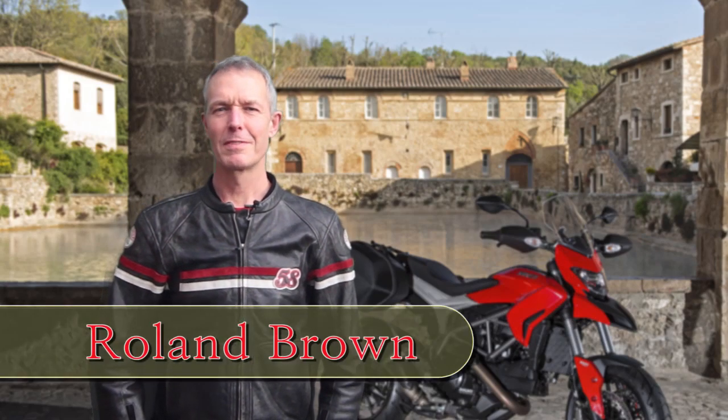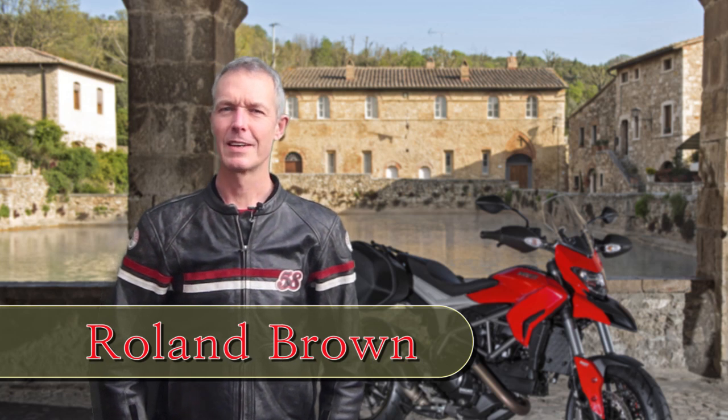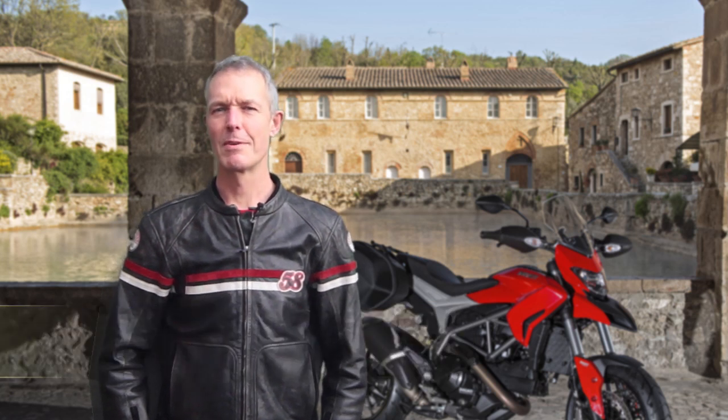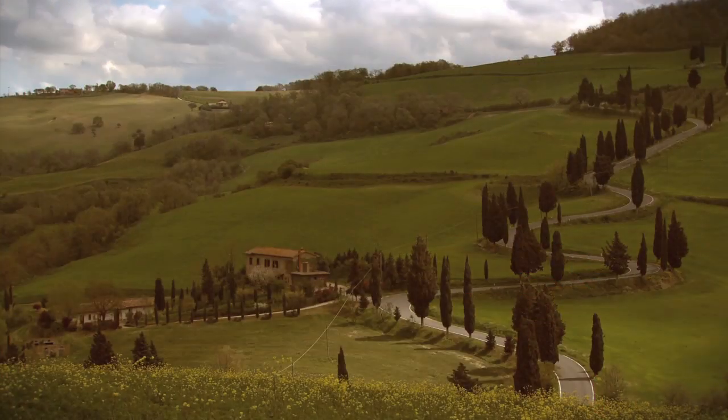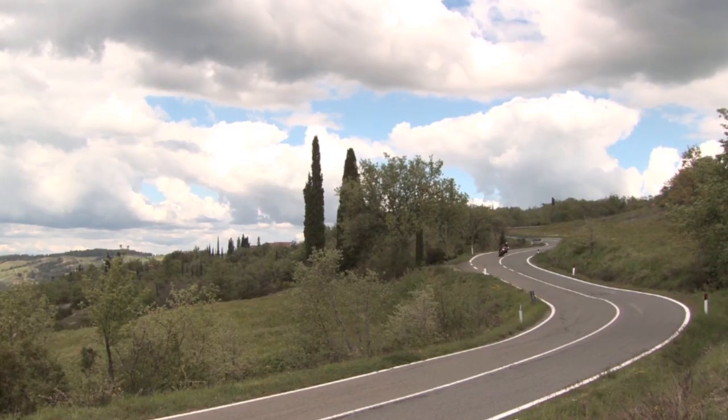Hi, I'm in the ancient spa village of Bagno Vignone in the middle of beautiful Tuscany, and the bike I've come to ride comes from not far from here in Bologna. It's the Ducati Hyper Strada. Tuscany is not just beautiful and full of history, it's a fantastic place to ride a motorbike.